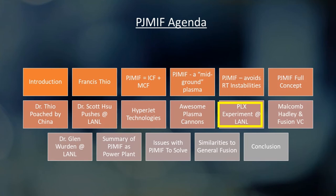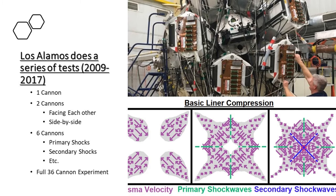The cannons went to Los Alamos and Scott Hsu started experimenting with different configurations — one cannon alone, two facing each other, two on the side, then an array of six. They studied how plumes ejected from these cannons interact: do they collide head-on or on the side? Are there shockwaves or secondary shockwaves? They built models, gathered data, improved diagnostics, and wrote papers showing how this could become a power plant — examining how many jets would be needed, their size, and how to inject a target.